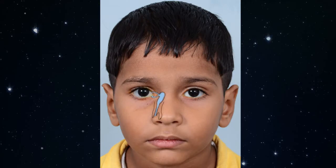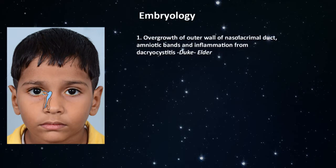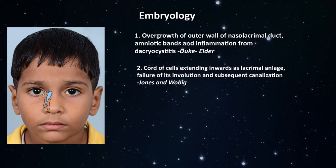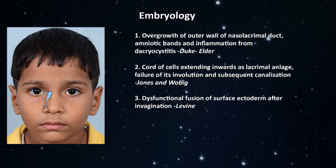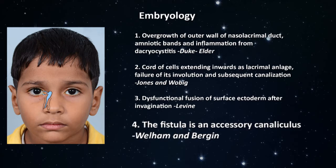There are several hypotheses about the development of lacrimal fistula: overgrowth of the outer wall of the nasolacrimal duct; amniotic bands and inflammation from dacryocystitis; a cord of cells extending inwards as lacrimal anlage, failure of its involution and subsequent canalization; and dysfunctional fusion of surface ectoderm after invagination. The most accepted theory, however, is that the fistula is an accessory canaliculus, based on histopathological studies done by Wellham and Bergen.